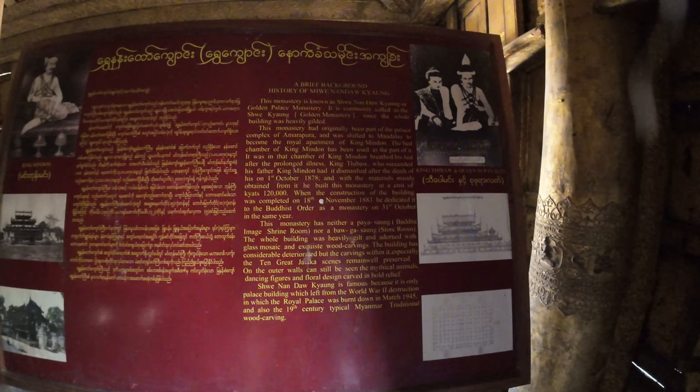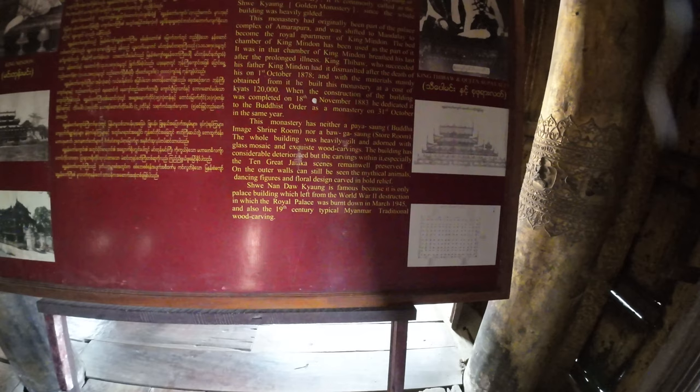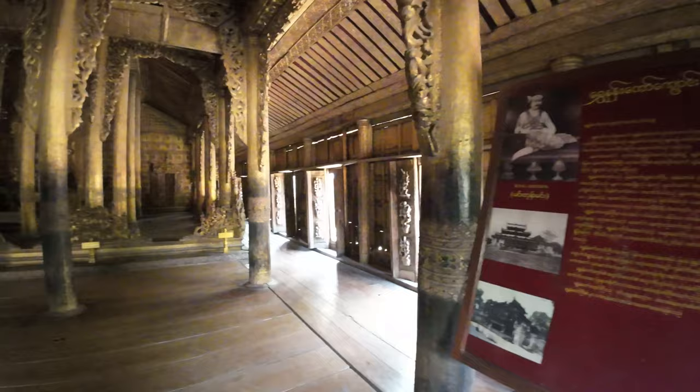So this is called the Suva Chattung or the Golden Monastery, and it's called that because it was heavily gilded. It was dismantled after the death of the king in 1878, and it cost 120,000 jug when the building was completed in 1883. It's the building which was left from World War Two which was not destroyed — the rest of the palace was all destroyed. 120,000 jug is not much money anymore.